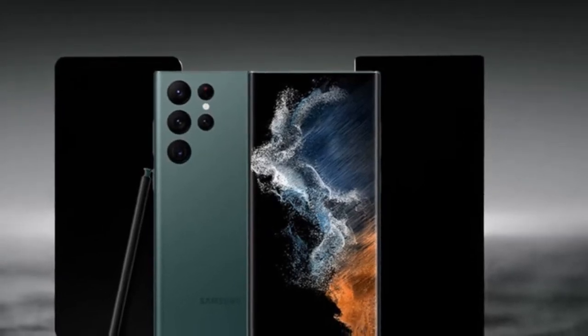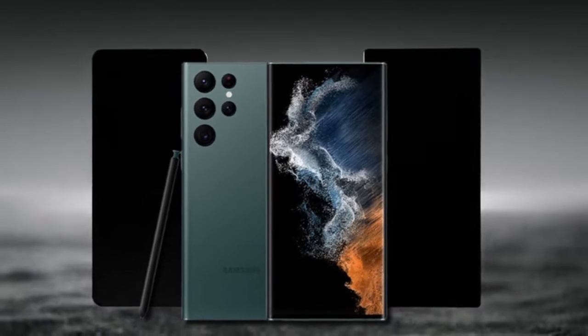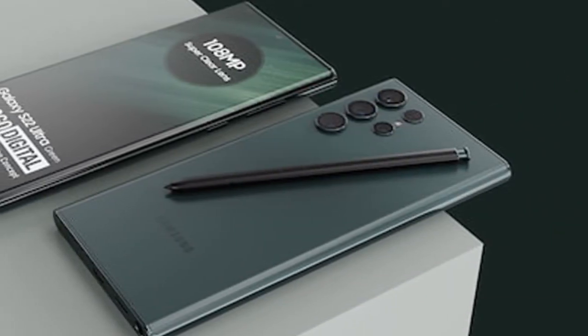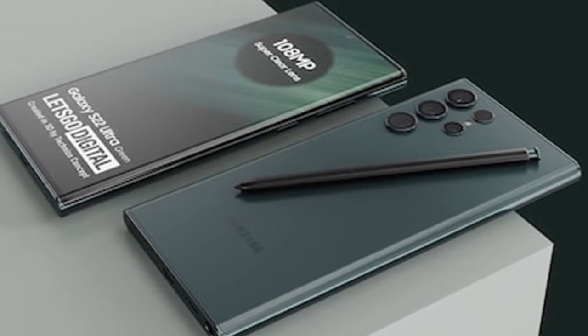What's up guys, Archive Tech Review here. This is the Samsung Galaxy S22 Ultra, which will officially be updated with an S Pen compartment and faster charging options.